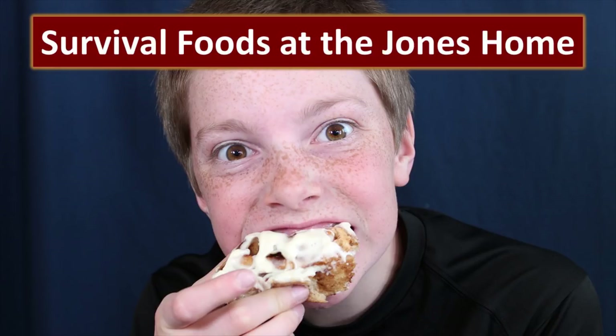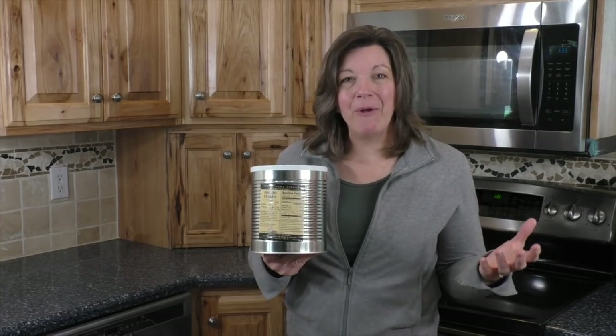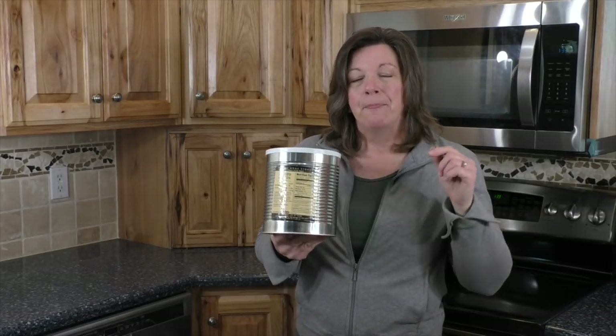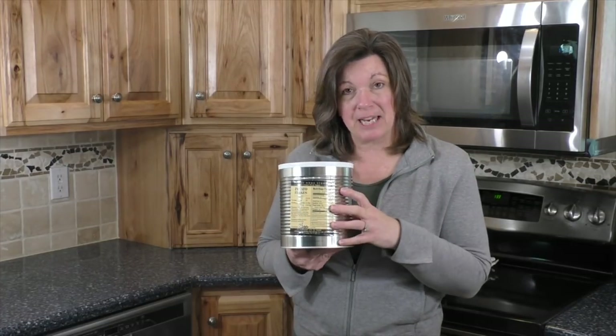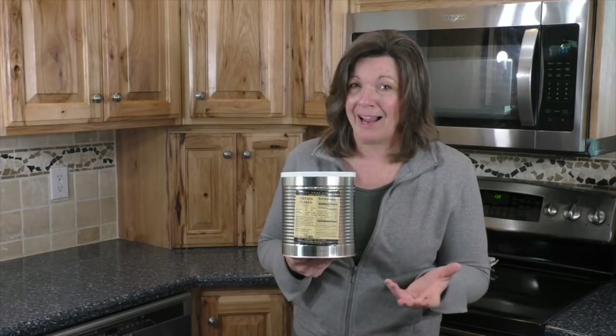That doesn't mean everybody gets to come to our house when disaster strikes — the trick is for you to learn how to do this at your house. Here are some great resources: three months supply of food for amazing peace of mind, ingenious places to store your emergency food supply, and long-term food storage creative solutions. These are in the show notes and they're packed full of good information. The versatility and nutrition that potato flakes offer makes them a really good candidate for long-term food supply, and we highly recommend it.